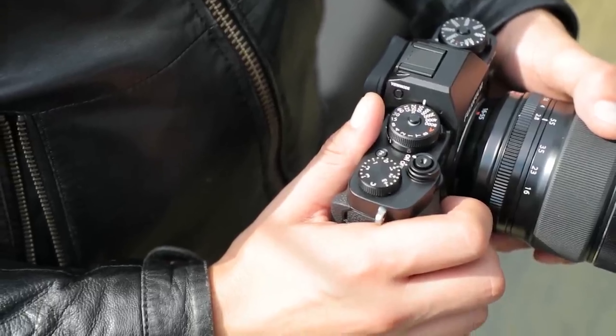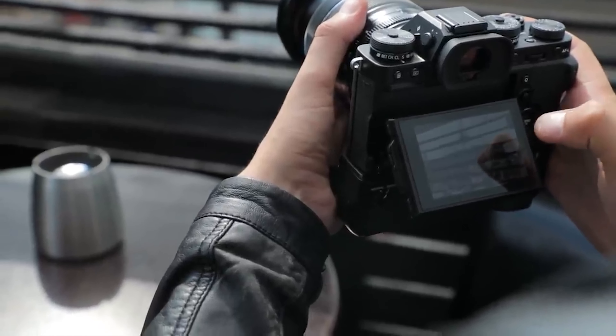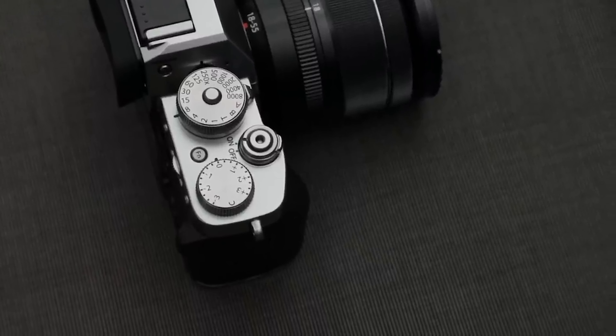Autofocus is an area that always makes me pause when thinking about older cameras, because it moves so fast in the photographic industry. This camera has 425 autofocus points with 100% coverage, which at the time was really special. Honestly, it feels really good — very responsive, quick, and reliable. Unless you're shooting very specific stuff, you're probably going to find the autofocus absolutely fine. It's not going to be as good as the X-T5 or cameras from the last 6 to 12 months, but it's still very good and more than enough for most people.